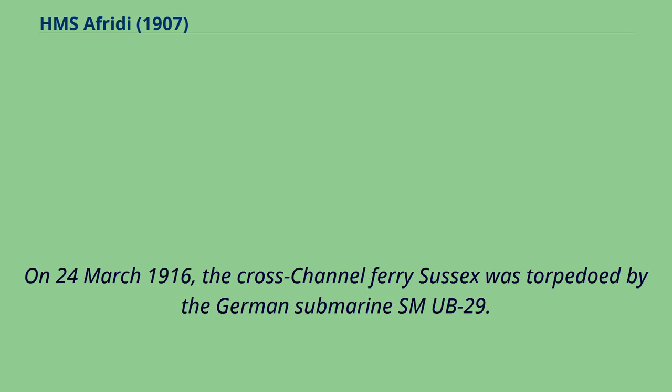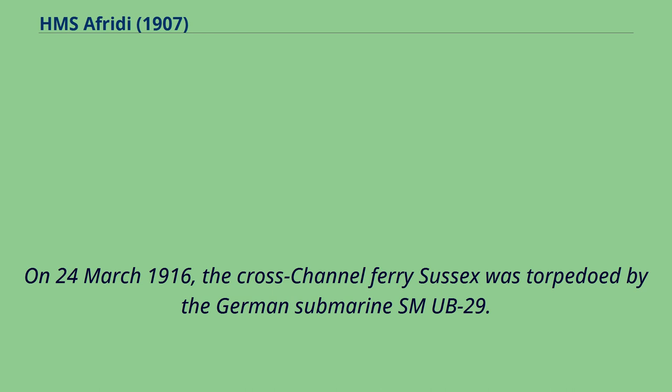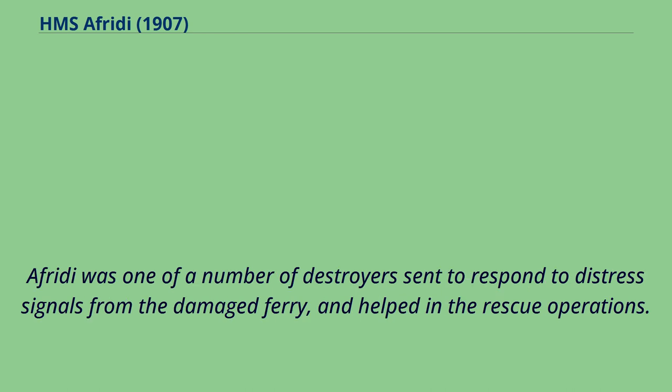On March 24, 1916, the cross-channel ferry Sussex was torpedoed by the German submarine SM UB-29. Offredee was one of a number of destroyers sent to respond to distress signals from the damaged ferry, and helped in the rescue operations.